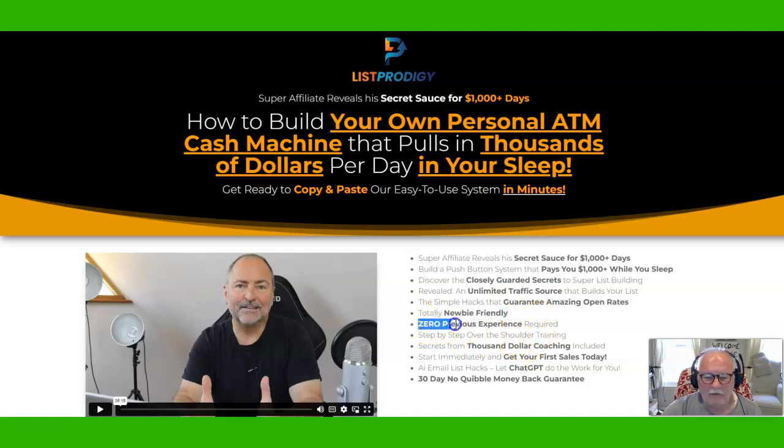They work. You really don't have to have any experience. Everything that you need is going to be provided here in List Prodigy, both by Trevor and by Fergal Downs, and you'll see some of that as you go through Trevor's video here.